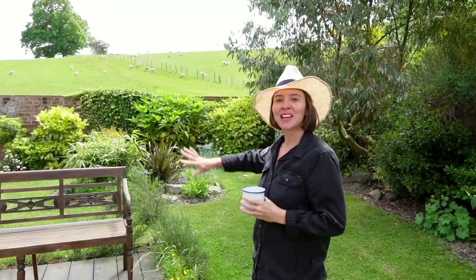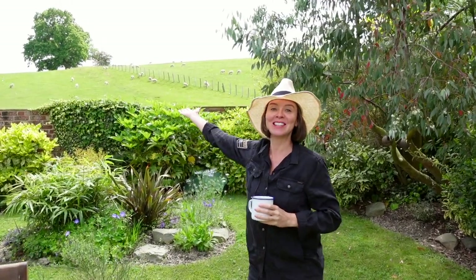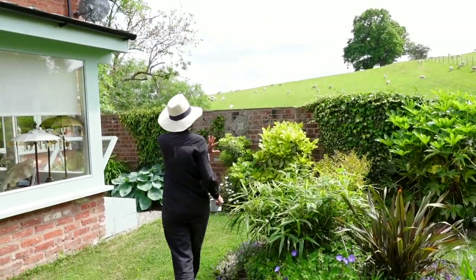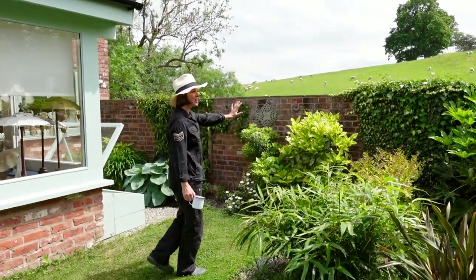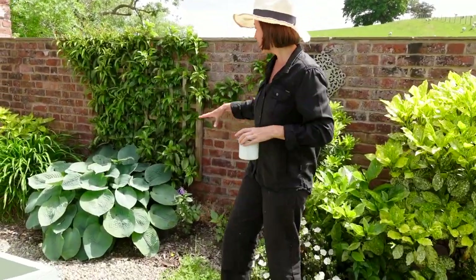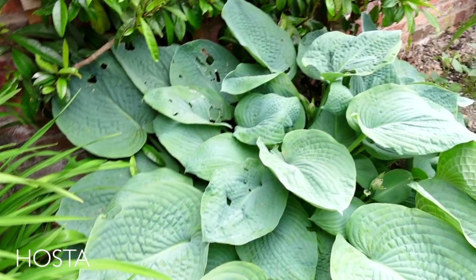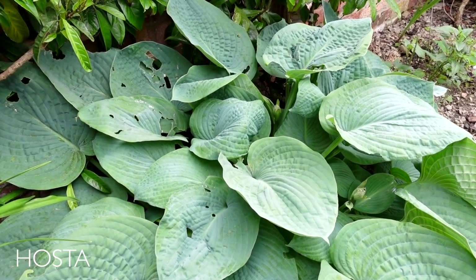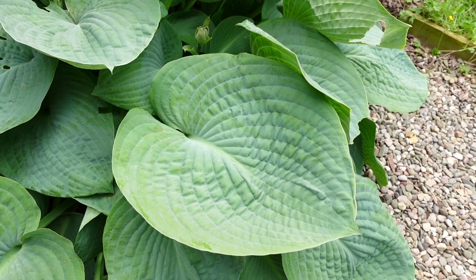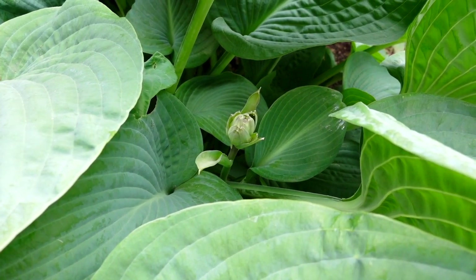Coming down to the far end of the garden we've got gorgeous views of the farmland and sheep — lovely to have that right there. This is the end walled part of the garden where we've got a couple of hostas. This is our biggest hosta here — absolutely gorgeous; the leaves really do get big and they're a beautiful color. If you know what variety it is, please let me know!